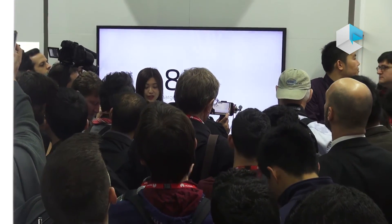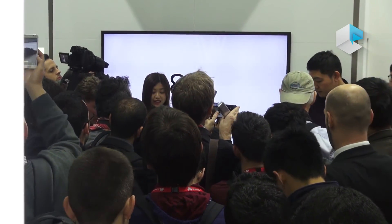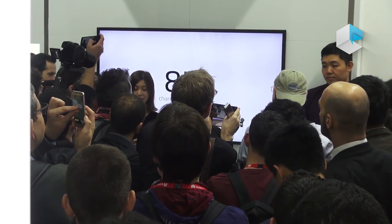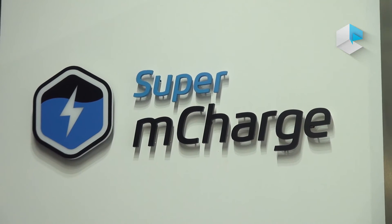Here we would like to introduce you the R&D team of our Super M-Charge technology. We've made an interview video to show you the story of Super M-Charge. I will meet you when the phone is fully charged — just enjoy the video.